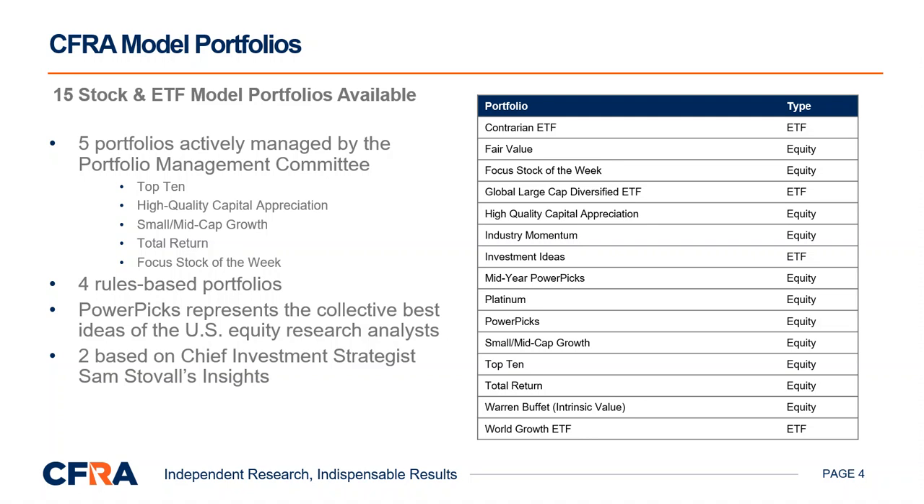Fair value is a quantitative stock ranking system and model portfolio proprietary to CFRA. The fair value model calculates a stock's weekly fair value based on fundamental data such as corporate earnings and growth potential, price-to-book value, return on equity, and current yield, all relative to the S&P 500. Platinum is similar to fair value, but adds a screen that a security must also have our highest fundamental stars rating to enter the portfolio. Industry momentum, which is managed by our chief investment strategist Sam Stovall, adds favorable equities from industries with positive 12-month relative strength. Intrinsic value is based on Buffett's key investment criteria, such as free cash flow of at least $250 million, a net profit margin of 15% or more, and an ROE of at least 15% over the past three years.